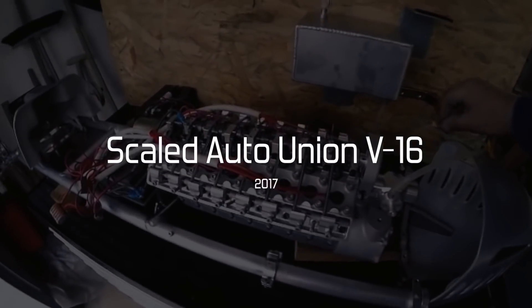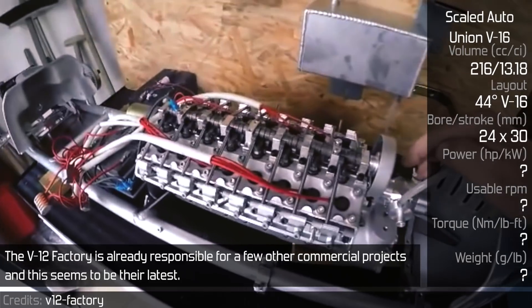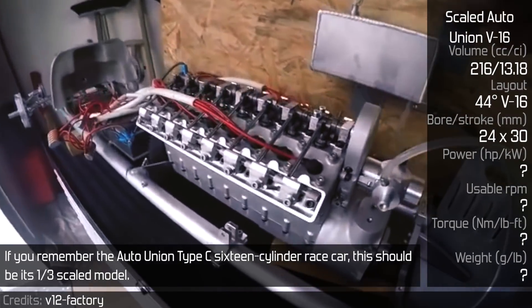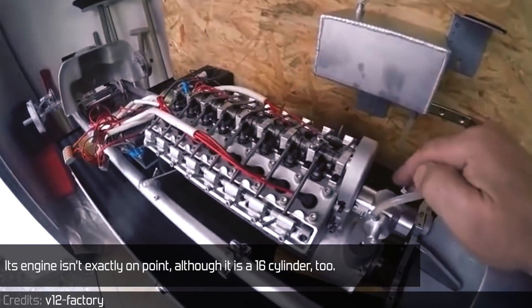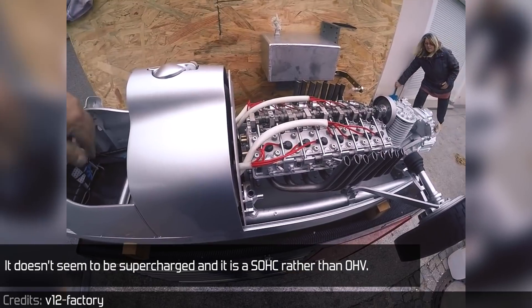Scaled Auto Union V16. The V12 factory is already responsible for a few other commercial projects, and this seems to be their latest. If you remember the Auto Union Type-C 16-cylinder racecar, this should be its 1:3 scaled model. Its engine isn't exactly on point, although it is 16-cylinder too. It doesn't seem to be supercharged, and it is SOHC rather than an OHV.